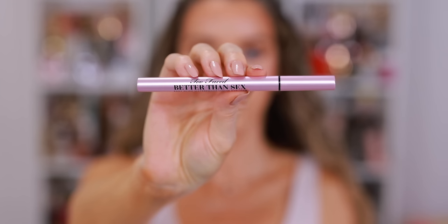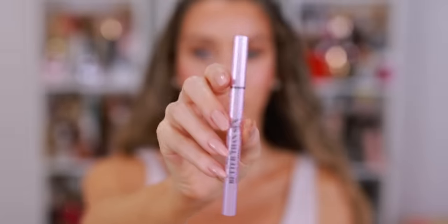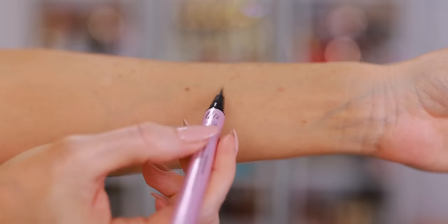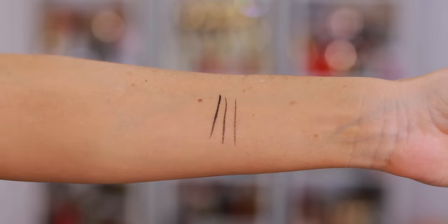That's how I feel about this eyeliner. If you've been watching my videos for a long time, you know that I am the queen of the wing — I do liquid eyeliner just about every single day. I've tried so many different brands of liquid eyeliner and this has become my favorite. This is the Too Faced Better Than Sex Easy Glide Waterproof Liquid Eyeliner in shade Deepest Black. It also comes in brown. It truly lives up to the name Easy Glide.